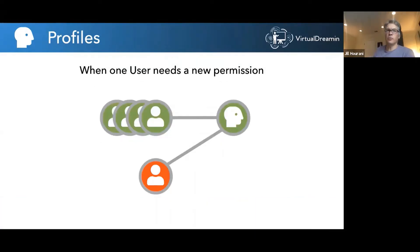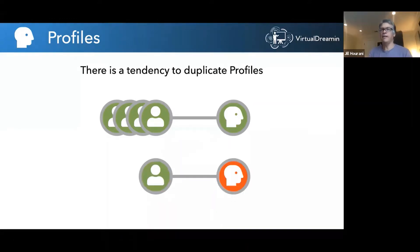This is the normal situation where all users have the same profile, but one user needs a different permission. One of two things tends to happen. The admin takes the current profile, duplicates it, and adds the new permission — but now you've got two profiles, and that one user has their own special profile. We talk to customers all the time who have way too many profiles. If you're getting to where every user has their own profile, that's way too many.